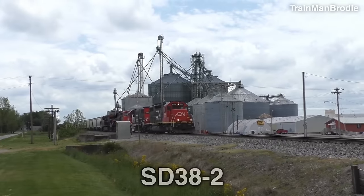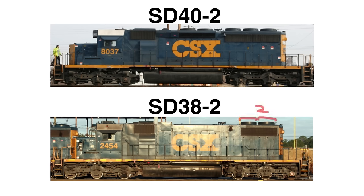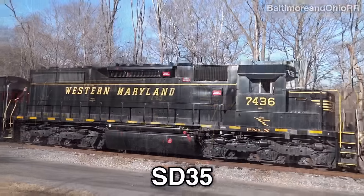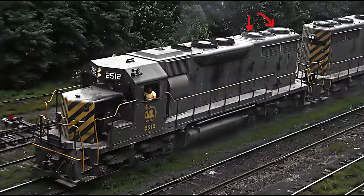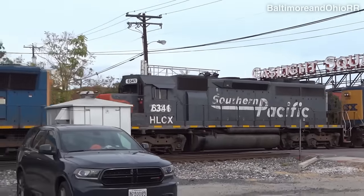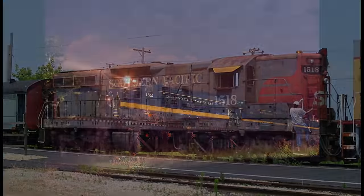The SD30-2 is different in that it only has two radiator fans instead of three and the radiator vents are smaller. The SD35 can be spotted by having two large radiator fans with one smaller fan in the middle. That's about it for the SD series — there are a couple more models but they aren't really used anymore in Class 1 railroads.